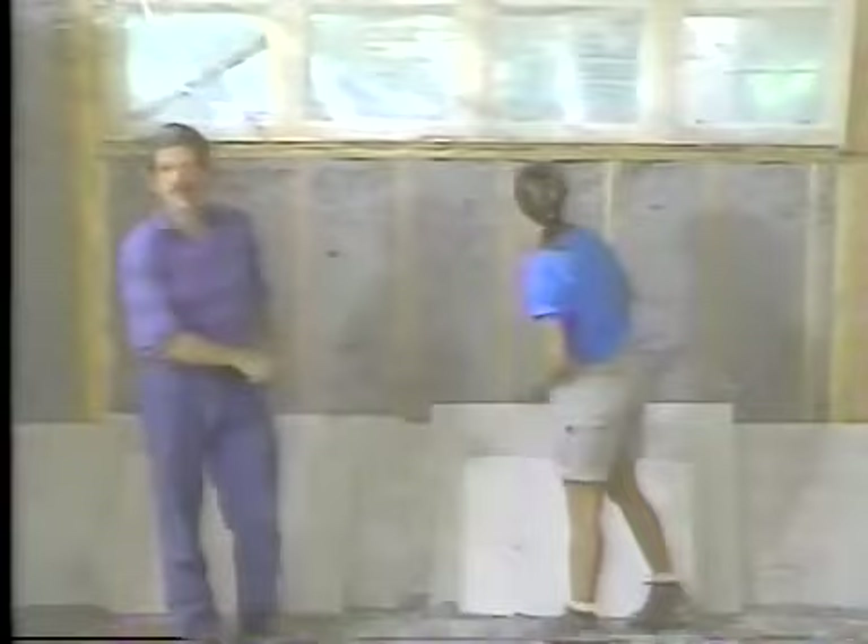We brought the drywall contractor in to do the ceilings so the insulators could blow insulation into the attic areas. Rocking the ceilings in this house is no easy task — in the S Room, the ceiling is 24 feet up from the ground. Ours is one of the first houses where this new wallboard is being tried out. The product has a lot of promise, and if the manufacturer can make it a little easier to cut, it'll probably catch on. Once the insulators are all done, the drywallers will come back, hang the rest of the drywall, and do the taping. It'll sure change the feel of this place.